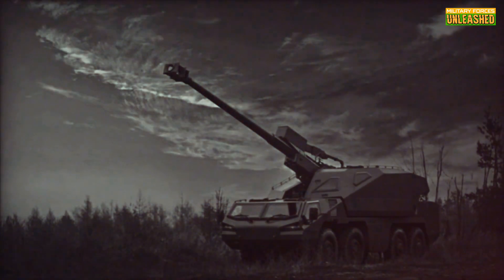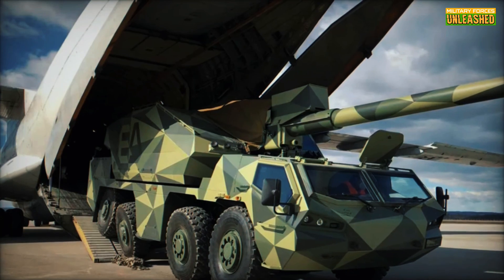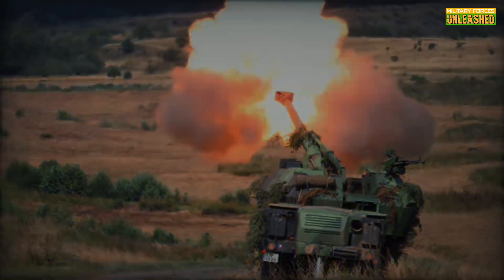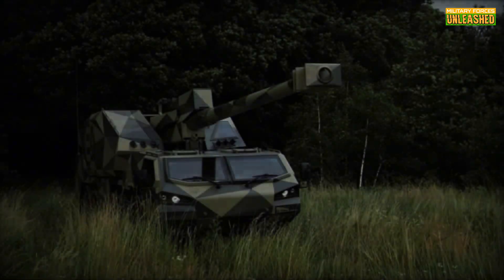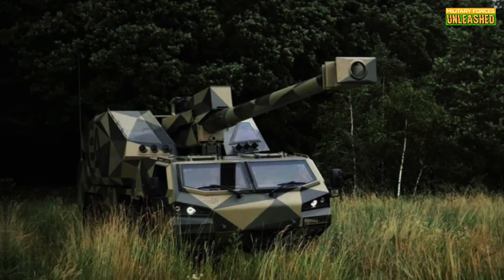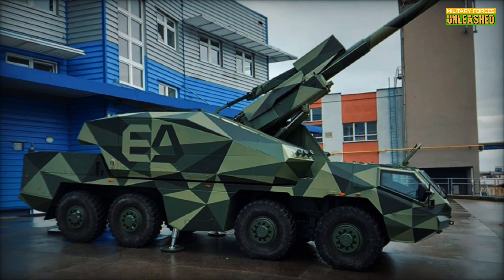Artillery has been the backbone of military operations for centuries, evolving from rudimentary cannons to modern self-propelled wonders. But traditional systems often required extensive crews and setups — inefficient for today's fast-paced conflicts. Excalibur Army, a Czech defense powerhouse, saw this gap and decided to change the game. Enter Dita: an autonomous howitzer that can fire powerful rounds without needing a human touch on the controls. Sounds like sci-fi? Just wait.